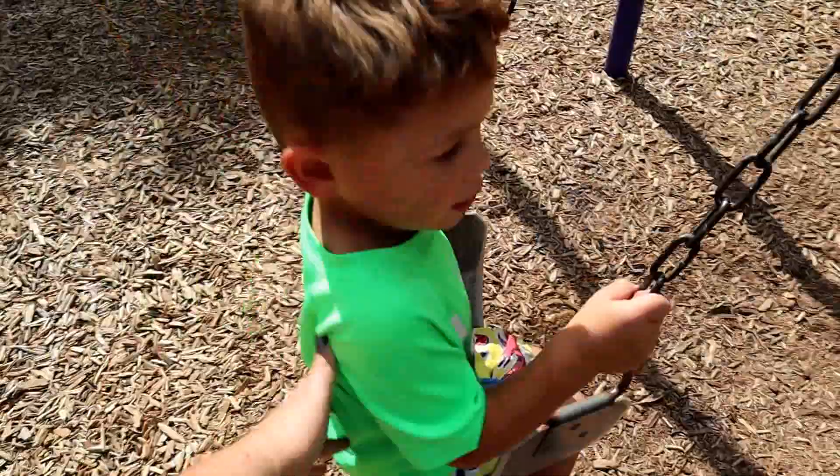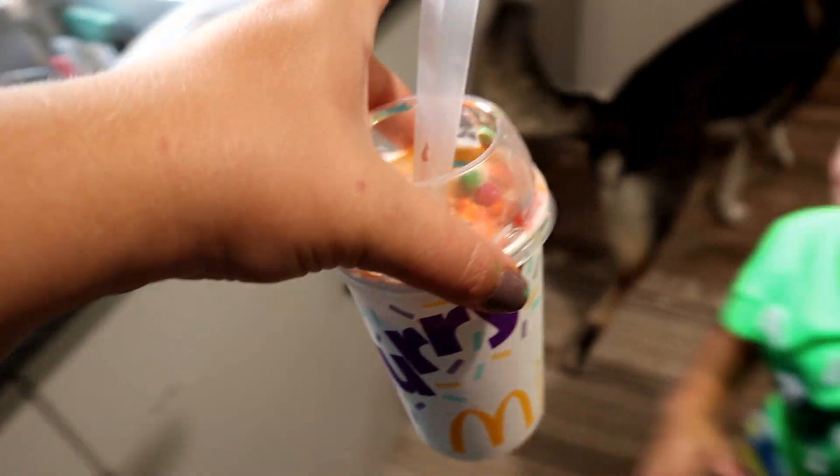The kids are done at the park, so it's off to McDonald's for a nice little treat to end this play date with McFlurries! Alright, we're back home and the kids have their treat.